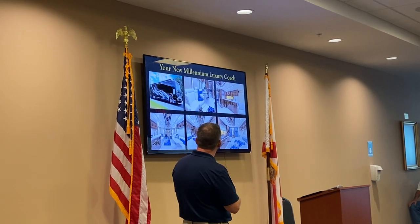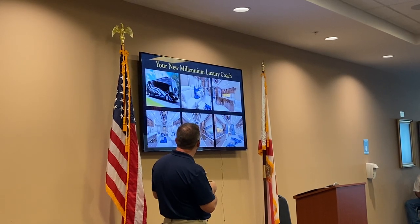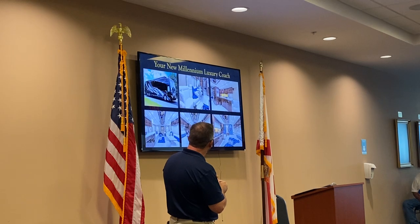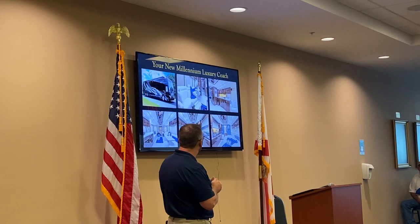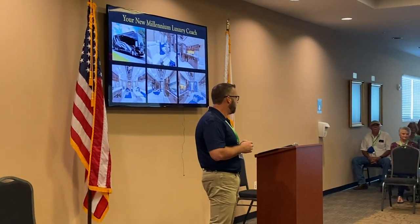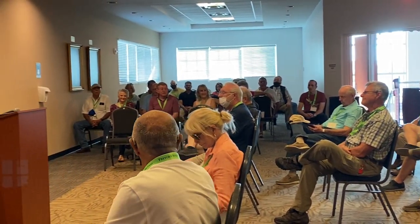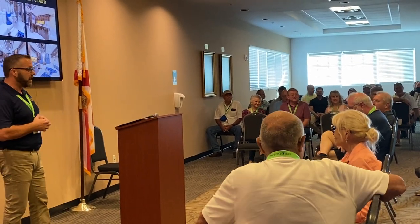At the end, what you get is your brand new Millennium Luxury Coach. These pictures of this coach were delivered last year — it just shows you some of the things we're capable of doing and enjoy doing. Does anybody have any questions? Have you built a bunk coach? We have a bunk floor plan, but nobody's ever taken us up on it. We would build one — I'm dying for us to build one — but nobody's taken us up on it yet.